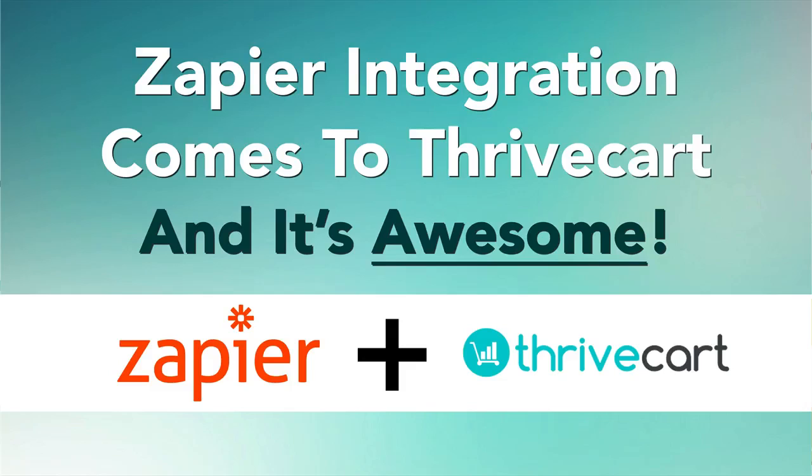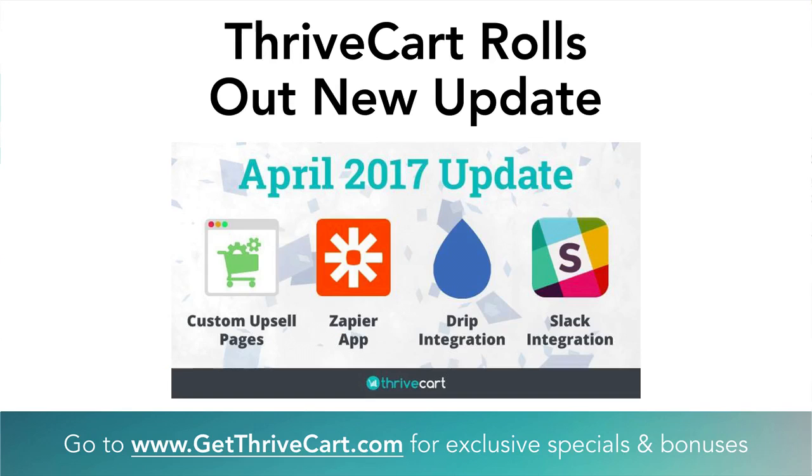Hey, it's Joe Fear from GetThrivecart.com, and in this video we're going to talk about Zapier integrations and how they are now tightly integrated with ThriveCart and how it's just plain awesome. So let's get into it. Just recently, in April 2017, Josh Bartlett and the team at ThriveCart rolled out a bunch of updates.